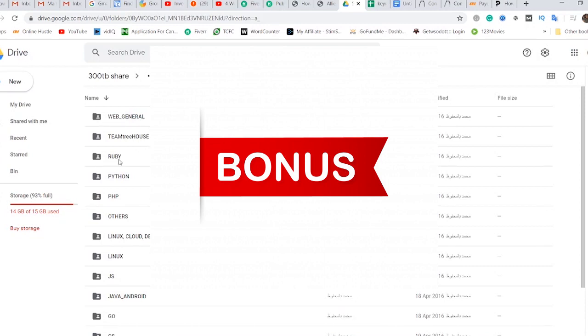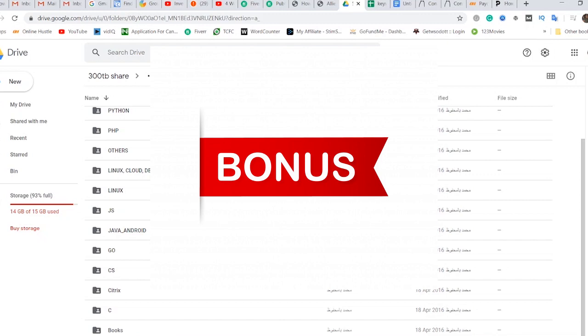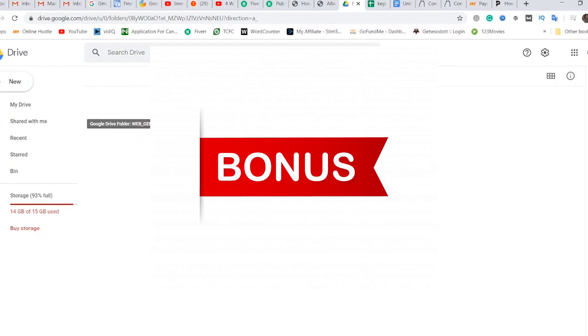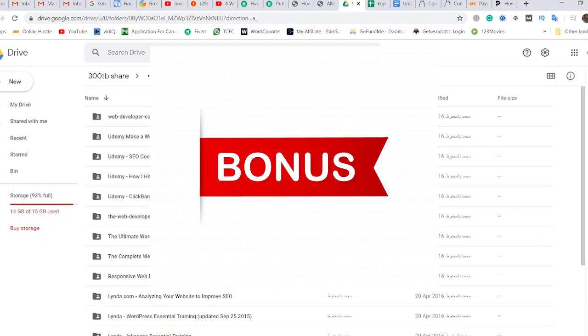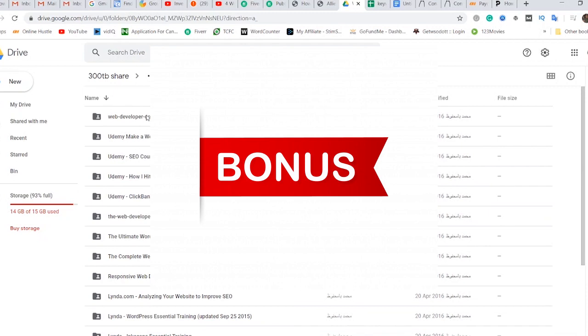These are tutorials on programming languages — Ruby, Python, PHP, Linux, basically everything. These are courses I used to learn myself, and I'm making them available for you guys as a bonus. This is over 300 terabytes of storage that I have compiled over the years — courses from Udemy that you would normally pay for — and I'm going to give them to you guys free of charge. I'll show you how to get to this place so you can download everything you need.